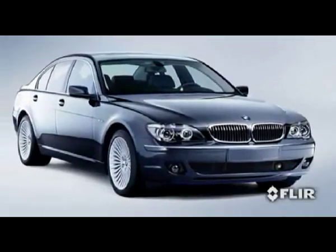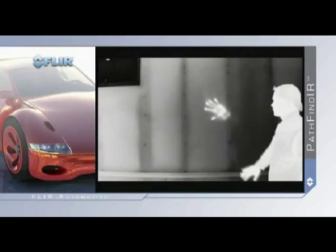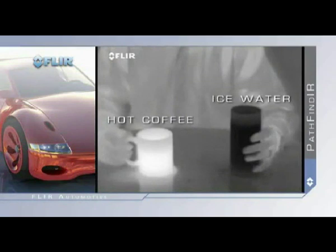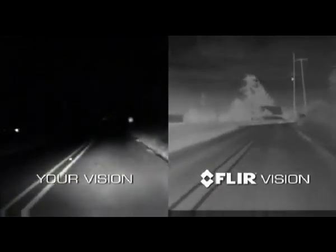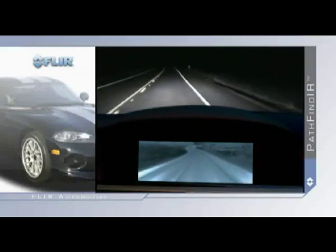Unlike standard video cameras that create images based on visible light, thermal imagers see subtle differences in temperature — warm objects appear white and cooler objects appear black. And since it detects heat rather than light, the Pathfinder is not affected by oncoming headlights.